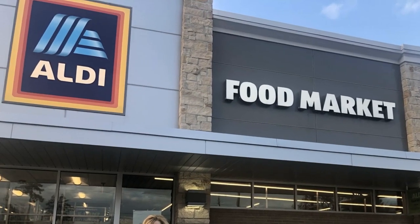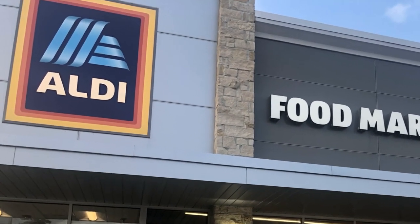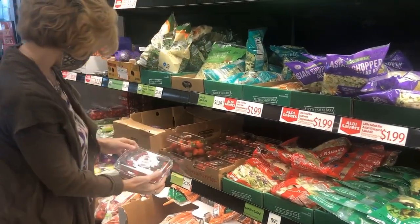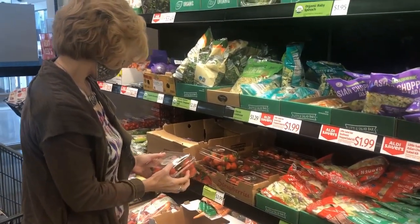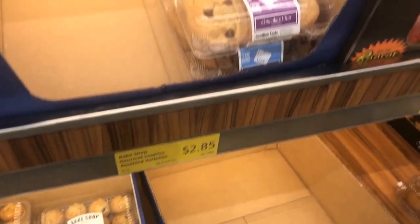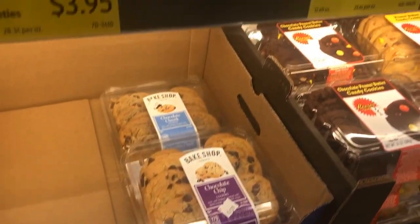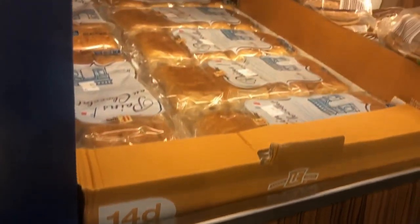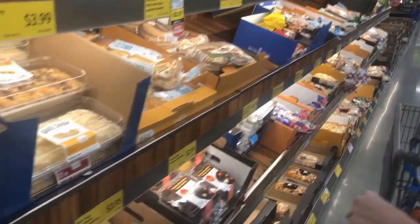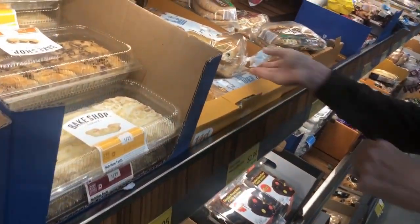This German grocery store chain offers high quality and low prices. Make sure to bring your shopping tote for your purchases and a quarter for the cart. I'll grab some berries — I have plans for these — and lots of sweets that are ready to serve: muffins, cookies, chocolate croissants. They are individually packaged, so I'll grab some of these for a no-bake option.